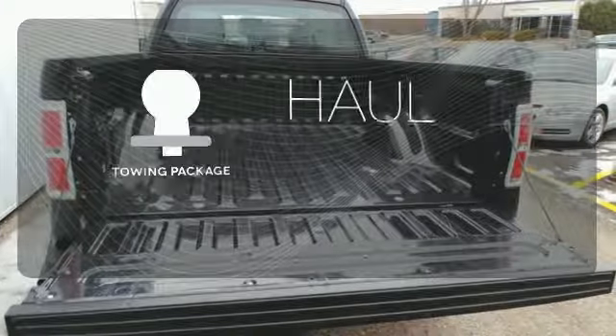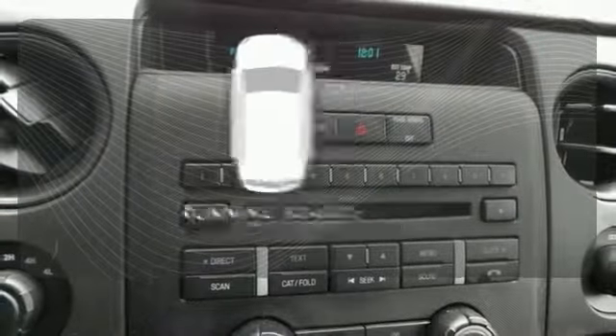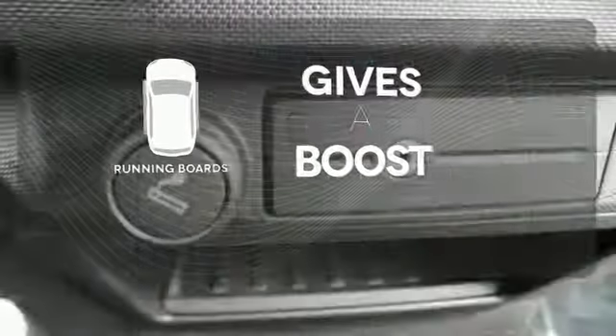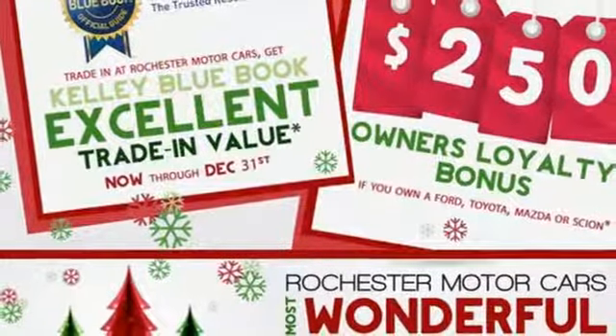Whether for work or play, the towing package has you ready for anything. Give your entrance and exit a boost with the running boards. With its rugged chassis and superb handling, it's no wonder this pickup has excellent resale value. Make it yours today.